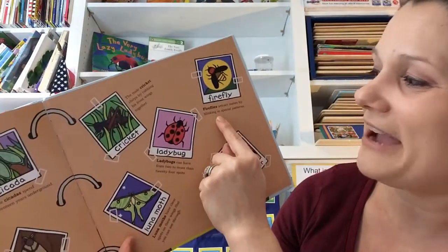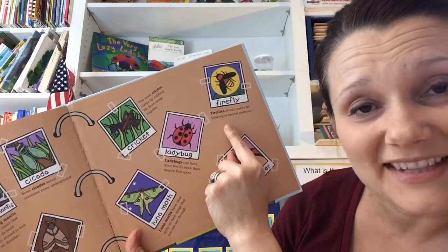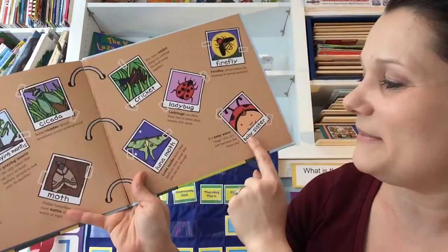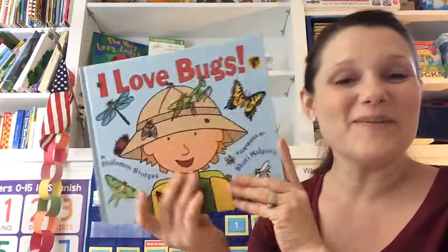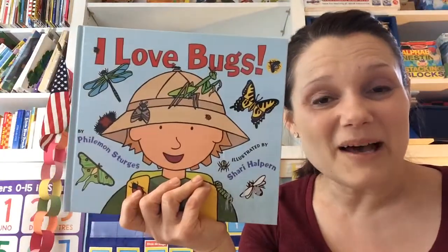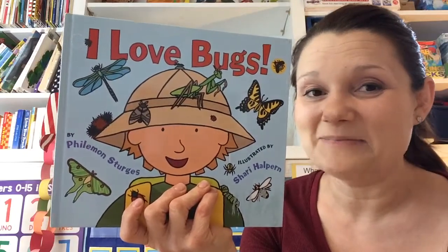And this is a firefly. Fireflies attract mates by blinking in special patterns. Isn't that awesome? I hope you liked my story, I Love Bugs. I hope that you maybe can go outside and find some bugs for yourself today. Bye bye.